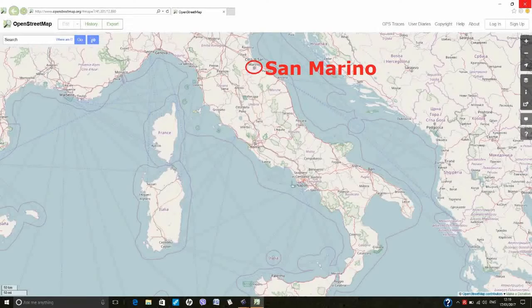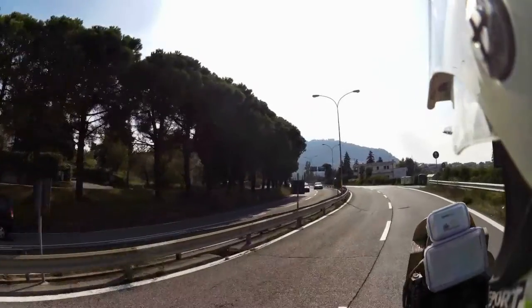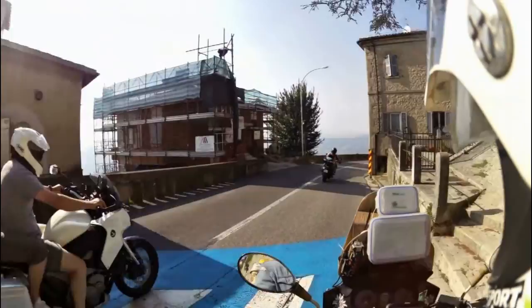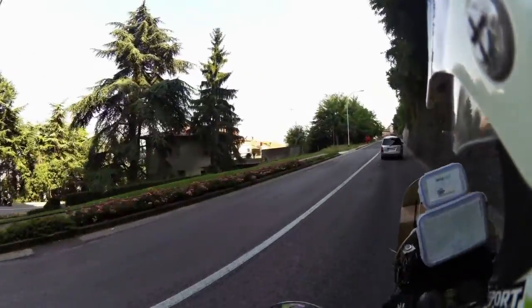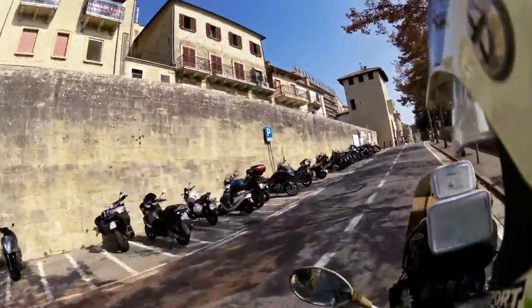San Marino is a tiny country covering 62 square kilometers and has a population of 33,000. Apparently they have more vehicles than people there, but the roads are clear. Many of San Marino's 220 kilometers of roads are steep uphill or uphill with many curves, which will bring a smile to the faces of many motorcyclists.